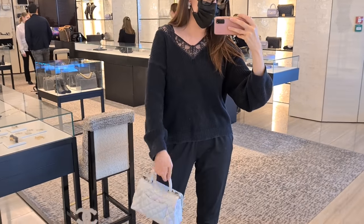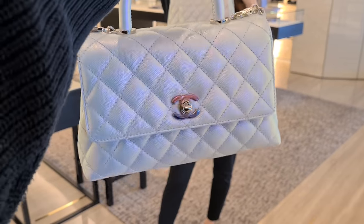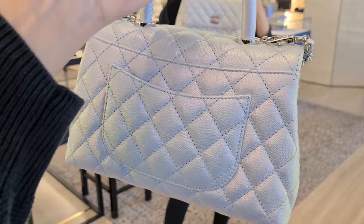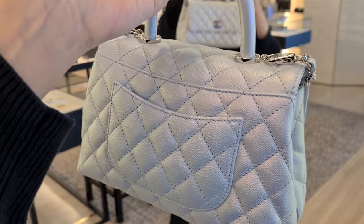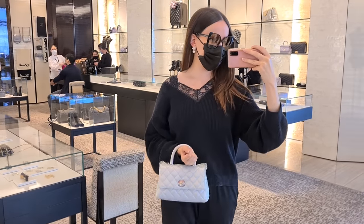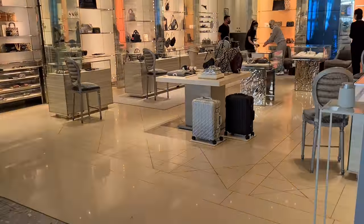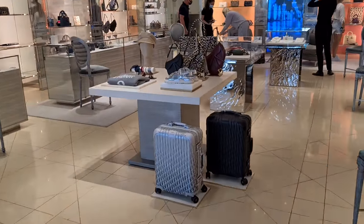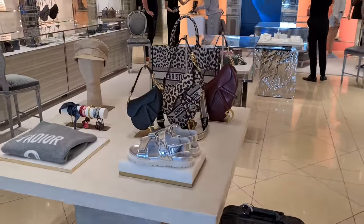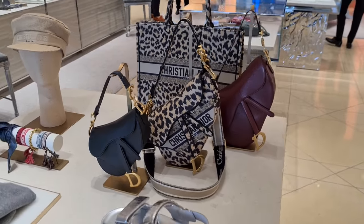They changed the back of the Coco Handle — that line wasn't there before, it's definitely not there on my Coco Handle. I can't believe that I got so much footage in the tiny Chanel airport boutique — this is amazing. They stopped me once, but that always happens.